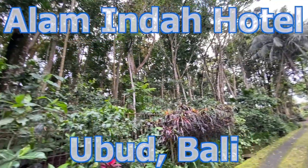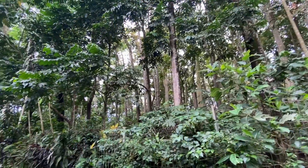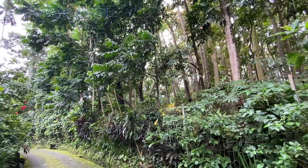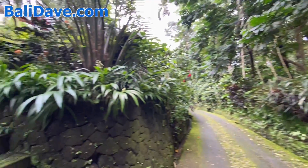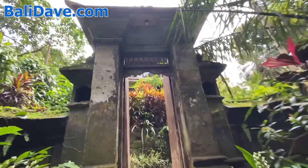I'm here at Alam Indah Hotel, which is on the edge of the Monkey Forest here in Ubud, Bali. The Monkey Forest — most people who come to Ubud are going to visit it sometime. It's amazing. And right here on the edge of the Monkey Forest is this gorgeous hotel. It's one of our favorites here in Ubud, Bali.